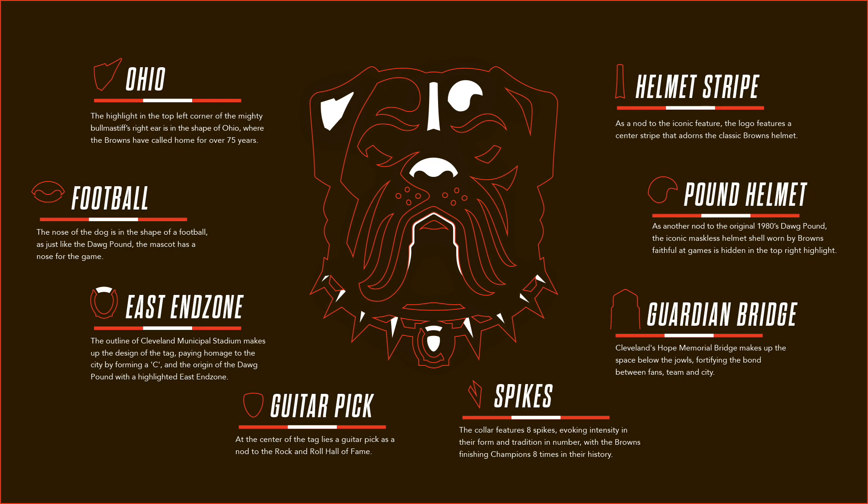They have the east end zone on his collar, a guitar pick to represent the Rock and Roll Hall of Fame, and eight spikes that represent their NFL championships. They also have the Guardian Bridge, the Dog Pound helmets, and the helmet stripe that the players wear on the field.